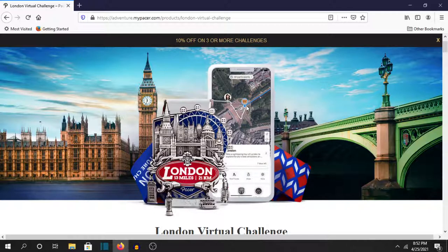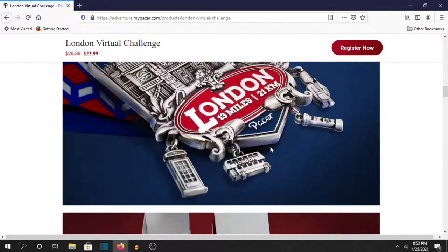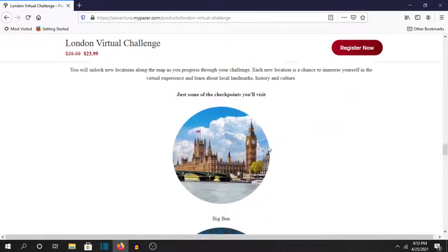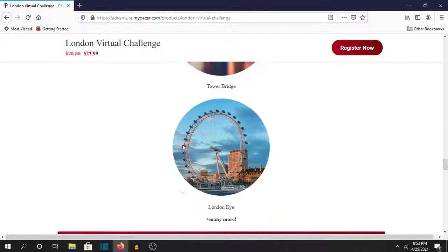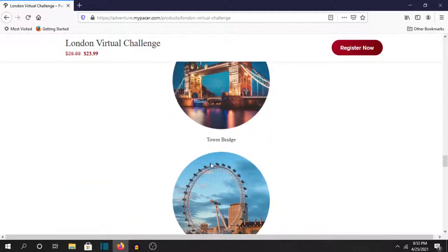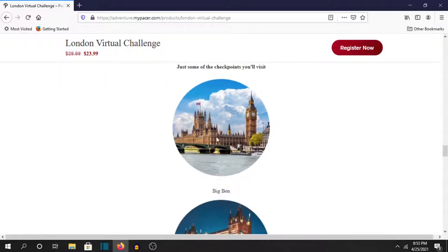Yeah it's really really nice. Basically there are checkpoints along the way of the challenge. Like you'll see Big Ben, Tower Bridge, and the London Eye. When you get to these checkpoints you can click on them and they'll give you pretty much a Wikipedia page worth of information about the checkpoint — like what's special about Big Ben, when it was built, and all that stuff.